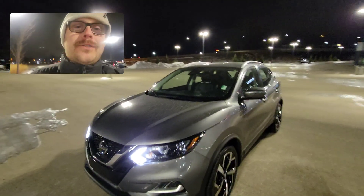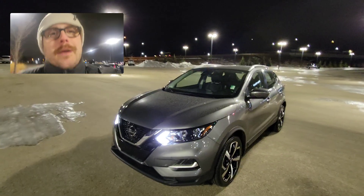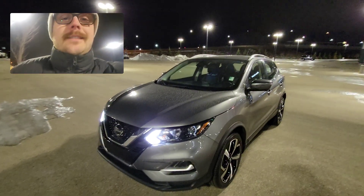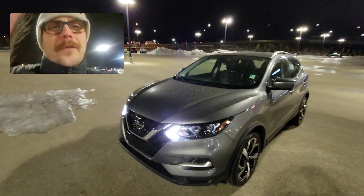Hey there Wilbert, it's Chris over at Northside Nissan. It's chilly and windy out but I thought I'd show you this Qashqai here. So nice — these are one of my favorite cars.